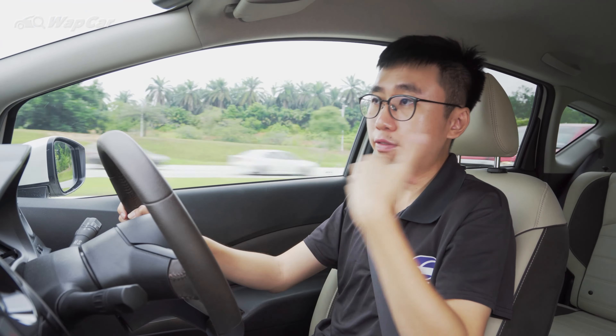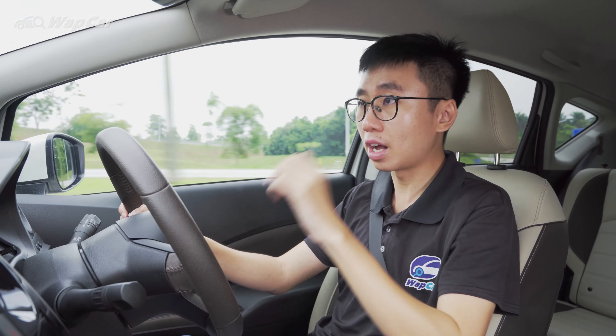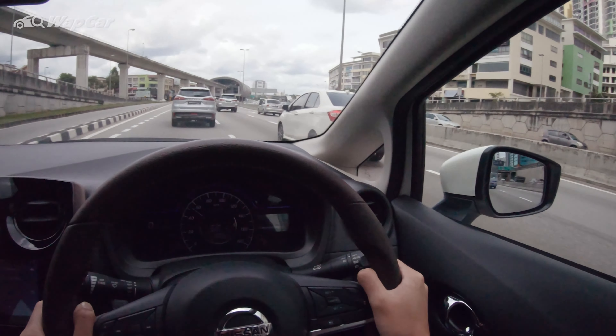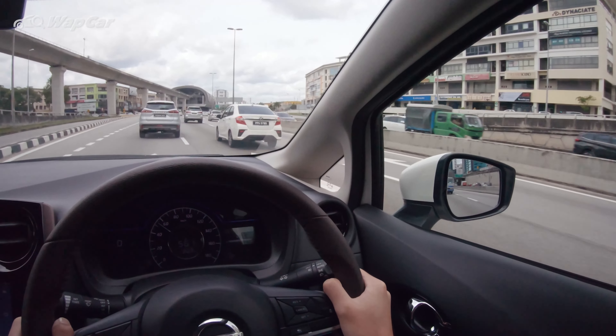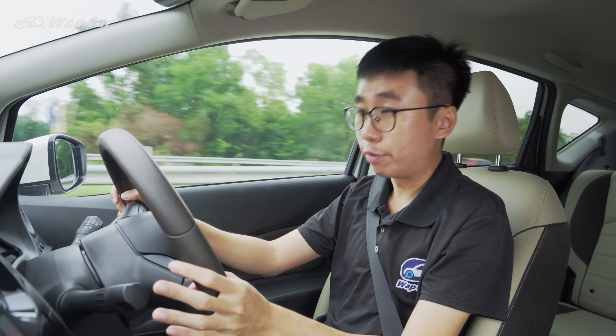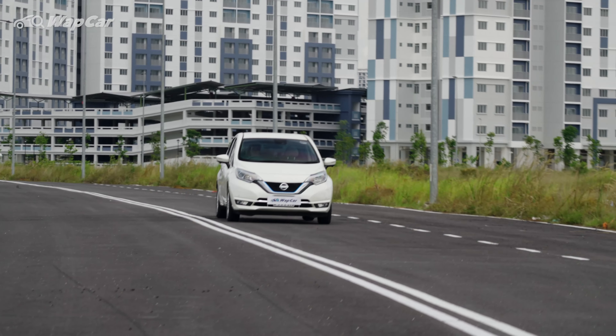You don't have to worry about lifting off and slowing down sharply with cars behind you, because the brake lights will automatically come on when driving in e-Pedal mode. This e-Pedal feature helps you become more aware as a driver, more conscious of your surroundings — which in turn means you drive more efficiently, save more fuel, and recoup energy more effectively.